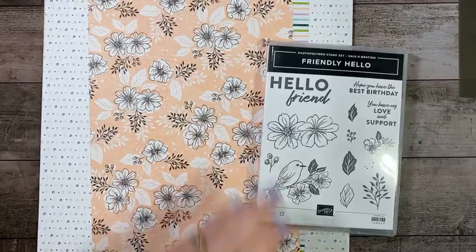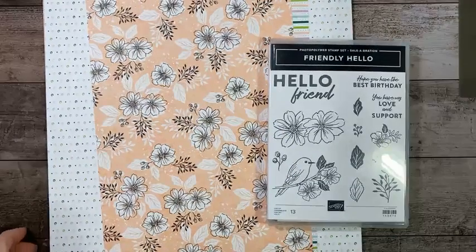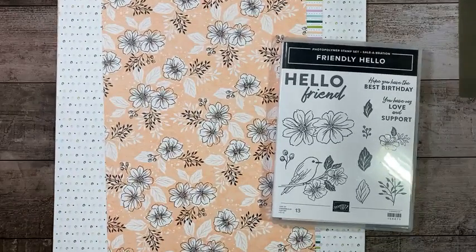Hello, everybody. Welcome to Tuesday Night Live. Today is February 1st, 2022, and we are going to be using some Celebration products.